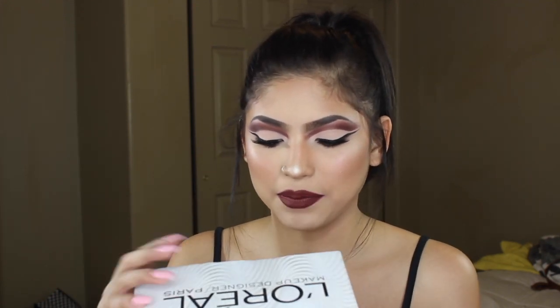Hi guys, so today I'm bringing you guys an unboxing of the new Influenster box I just got in the mail today. And this is the L'Oreal box. I'm basically just going to open it up for you guys and show you guys what comes inside.